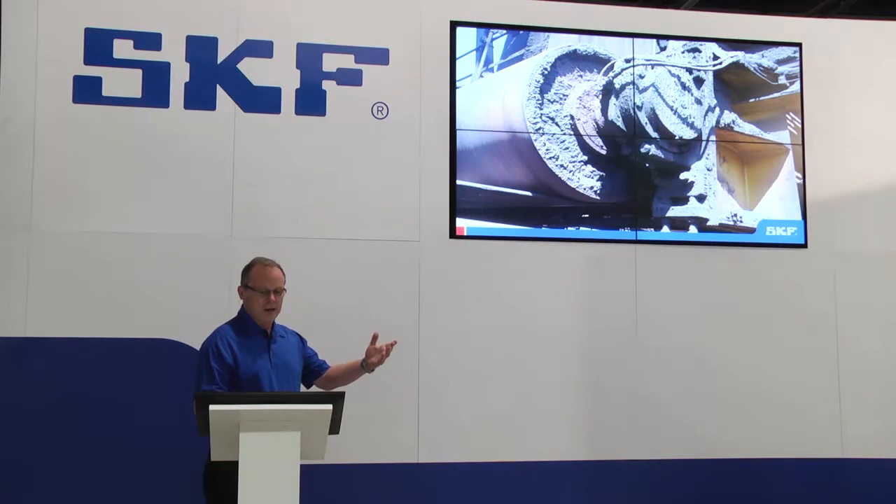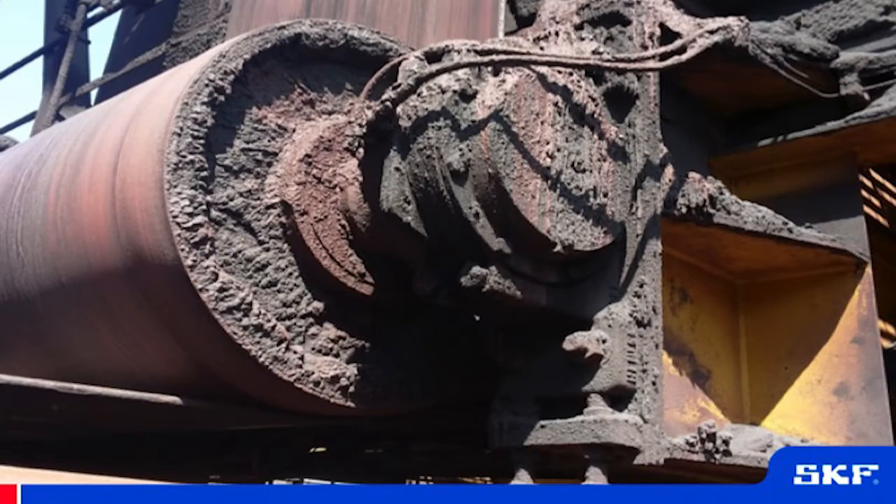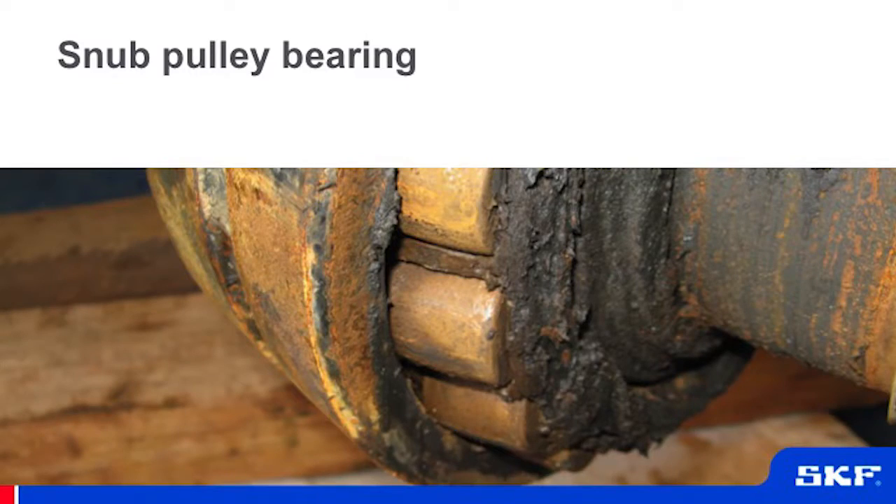Here's an example of a pulley application where the material is just caked onto the housings. Oftentimes the machinery is washed down with high-pressure hoses, which migrates into the machinery as well, causing rust and all sorts of abrasive materials inside the bearings.